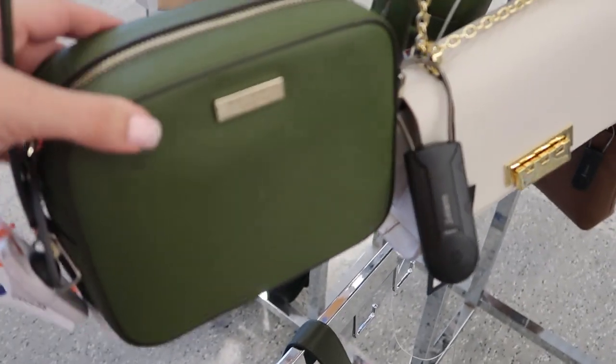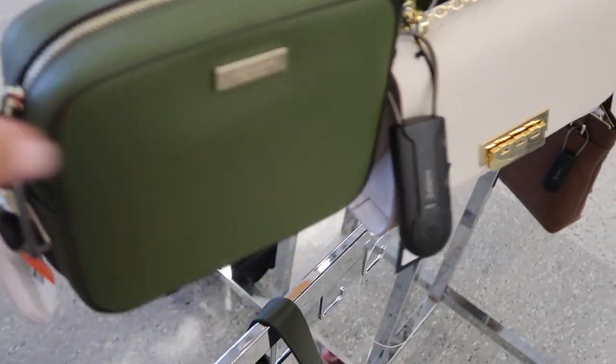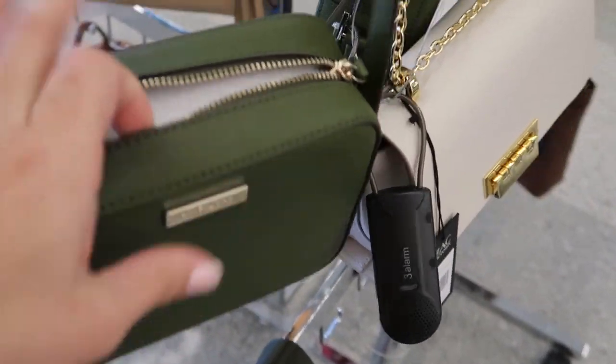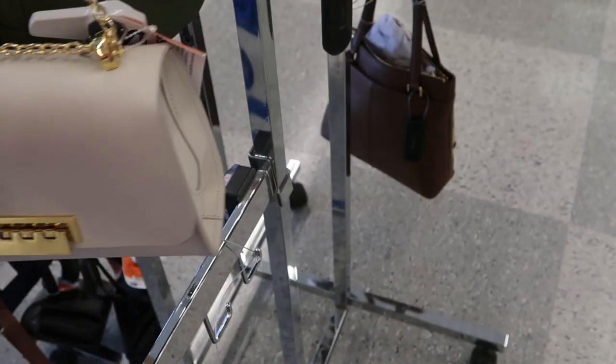There's some cute crossbodies from Kate Spade — they're $69.99. I love this olive green color, just a really nice size. There's two of those.